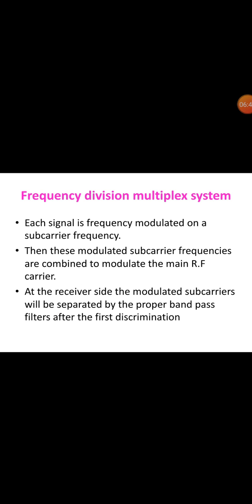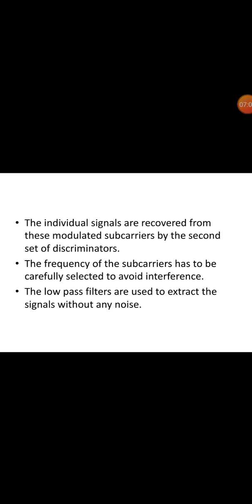In frequency division multiplexing, each signal is frequency modulated on a sub-carrier frequency. These modulated sub-carrier frequencies are combined to modulate the main RF carrier. At the receiver, the modulated sub-carriers are separated by appropriate band-pass filters after the first discrimination. The individual signals are recovered from the modulated sub-carriers by a second set of discriminators. The frequency of the sub-carriers must be carefully selected to avoid interference, and low-pass filters are used to extract the signals without noise.